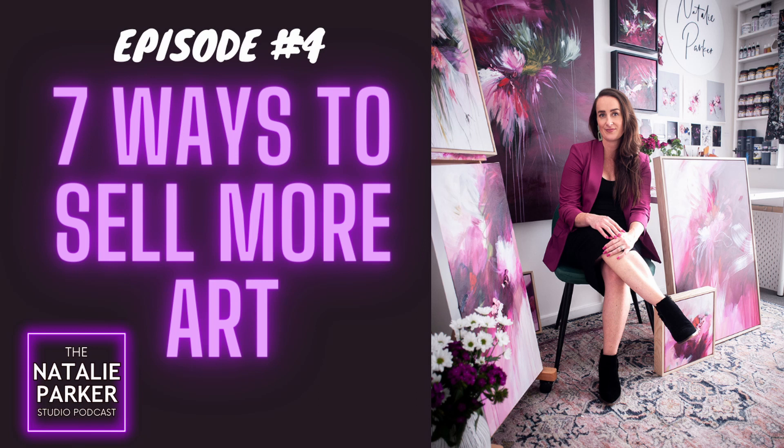The third way you can sell more art is to create more art. I know it seems counterintuitive — you're like, Nat, I'm already creating a lot of work and I'm not selling it, why would I create more and fill my studio even more? The reason is that sometimes we simply don't have enough stock or enough options for our clients.